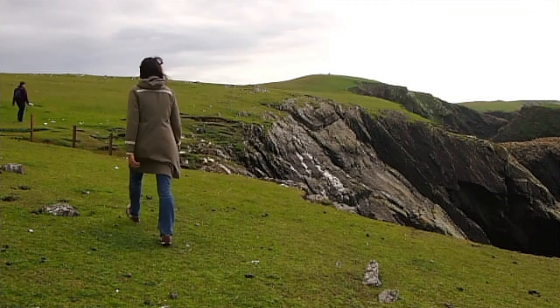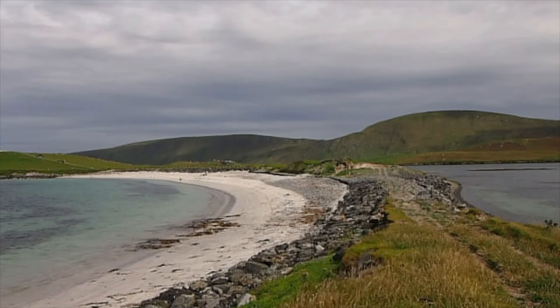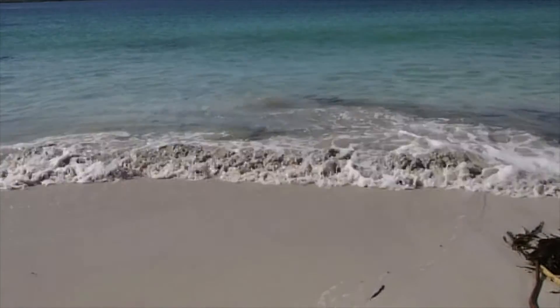We knew that we were going to make this exhibition, but we didn't really know exactly what we were going to do until we got there. And I think that's one of the best things about doing a residency — it's a time for investigation and exploration and, in particular in this instance, to just immerse ourselves in the landscape and allow the landscape to shape what we made.